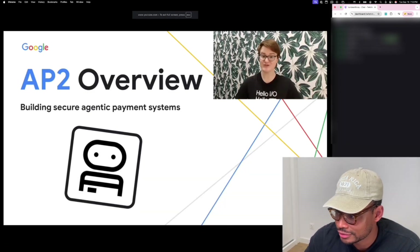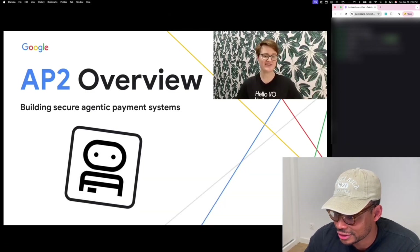My name is Holt Skinner. I'm a developer advocate for Google Cloud AI. And today we'll be talking about the Agent Payments Protocol, or AP2, from Google.